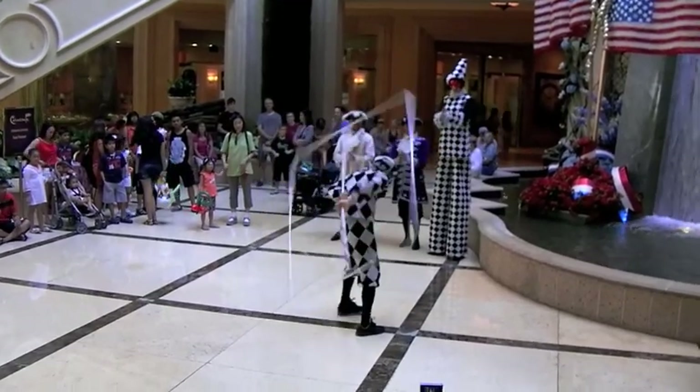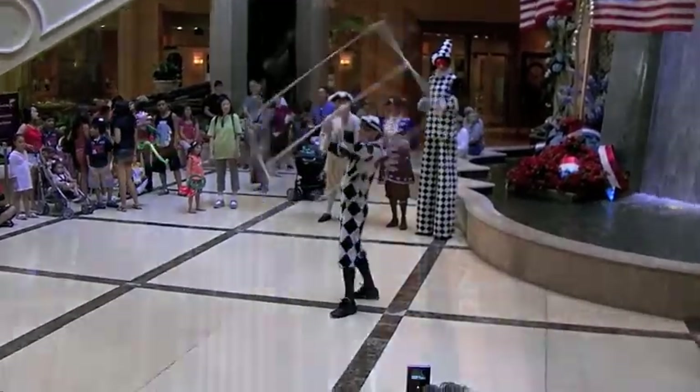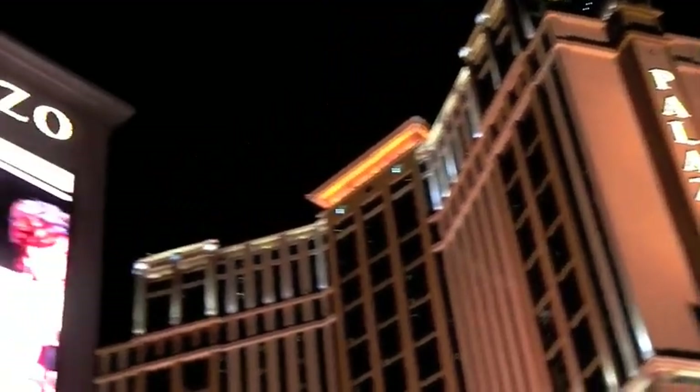Whenever I'm in Vegas, I do my best to get to the Palazzo, and I always have a great time there.